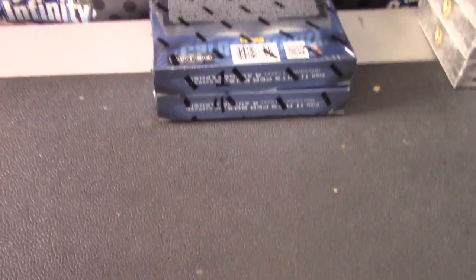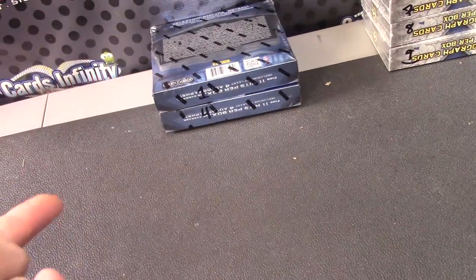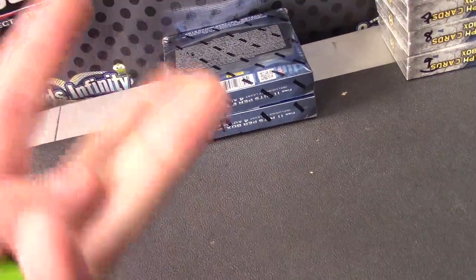Here we go, Chris. One and four — two boxes left. So far we shipped one sealed, one superfractor, and two numbered to three. So let's see if we can get another superfractor.